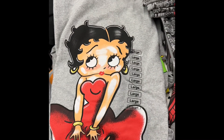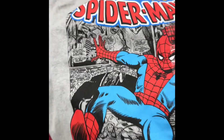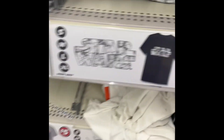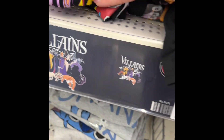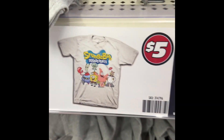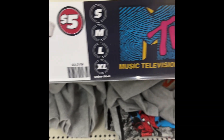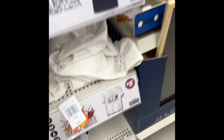Betty Boop. Spider-Man. They've got the Star Wars — gosh, I'll forget his name, went blank. Villains. Jurassic Park. Lunch Ball. Oh, we've got Tom and Jerry. Avengers. Look at my Todd.